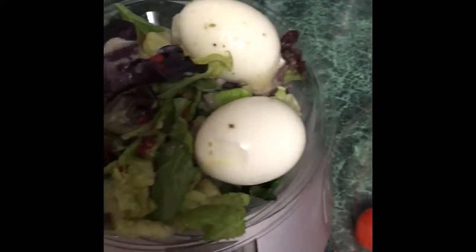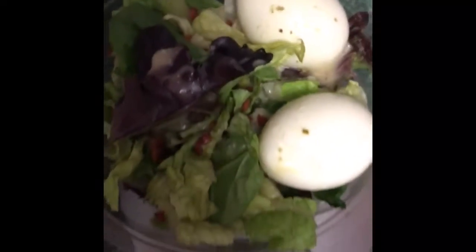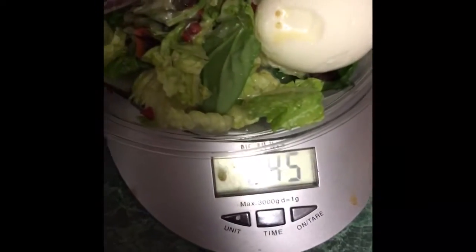The salad base is maybe one to two grams of carbs. I know from Subway that the salad base only has one or two grams because it's mainly spinach. This one has spinach, iceberg, and some purple lettuce. So this will be meal one.